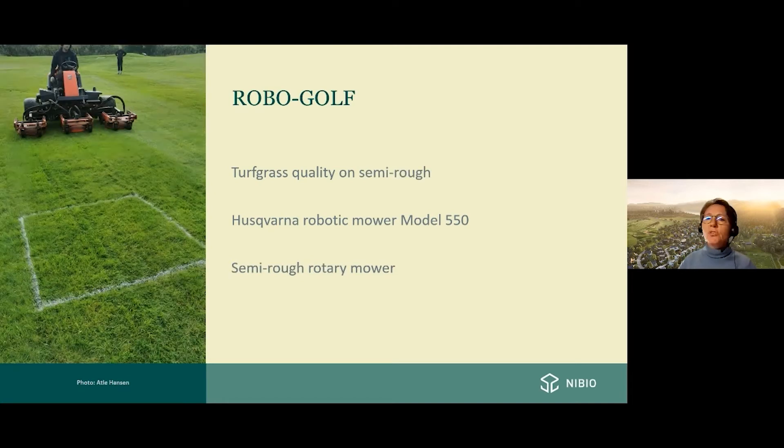We did the same on the semirough. This photo is from Norway, where you see the experimental plot with the rotary mower in the semirough, compared to a robotic mown area just beside it. This semirough was mown two times per week at 30 millimeters. You can also see the one-square-meter evaluation plot in the photo.